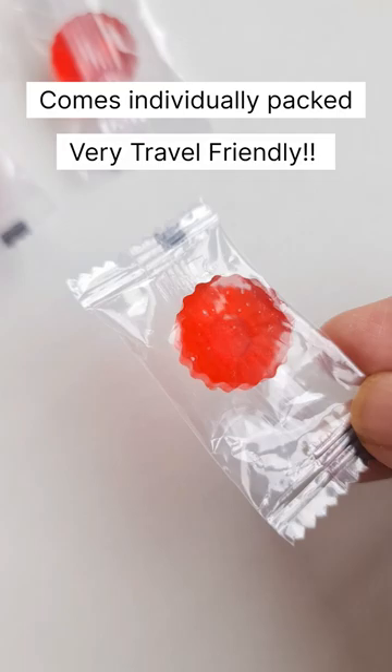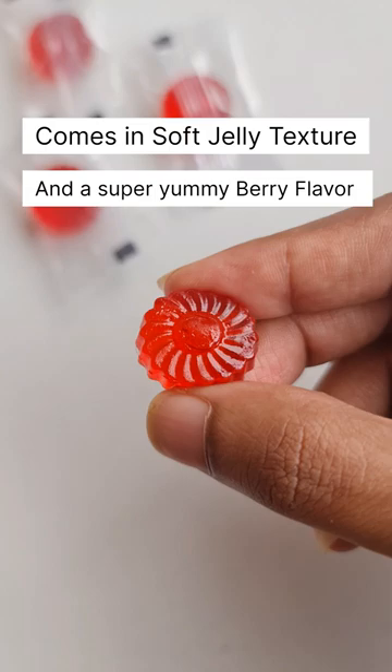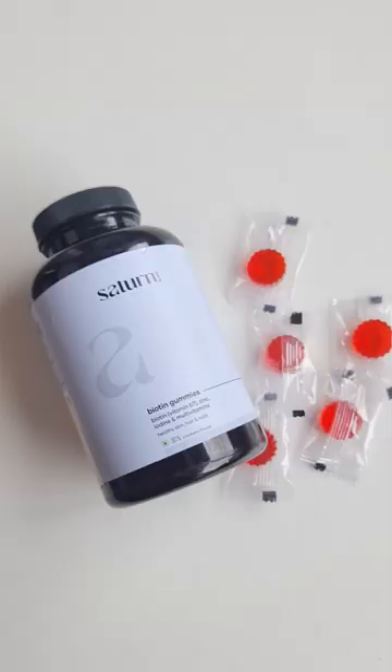It comes individually packed in these kind of packets, so it's super travel friendly. It also comes in a soft jelly texture and has a super yummy berry flavor. You just have to take one every day after your meals. Use the code Rhea Rajendran to get 20% discount on them.